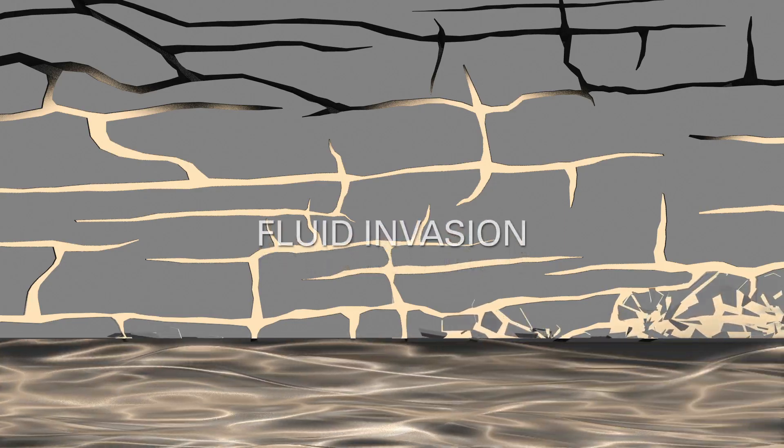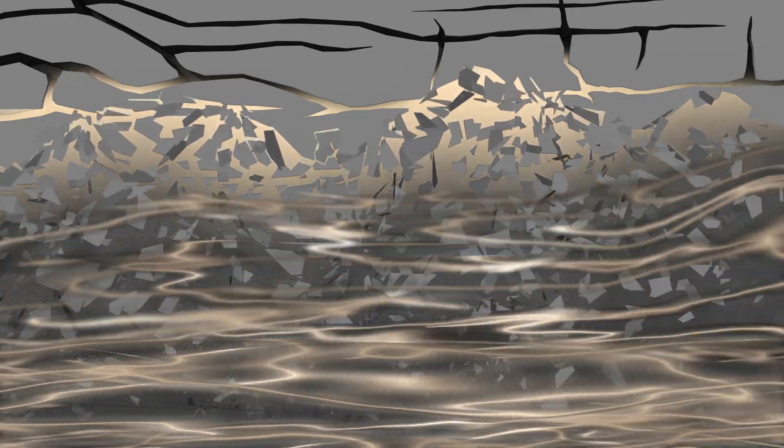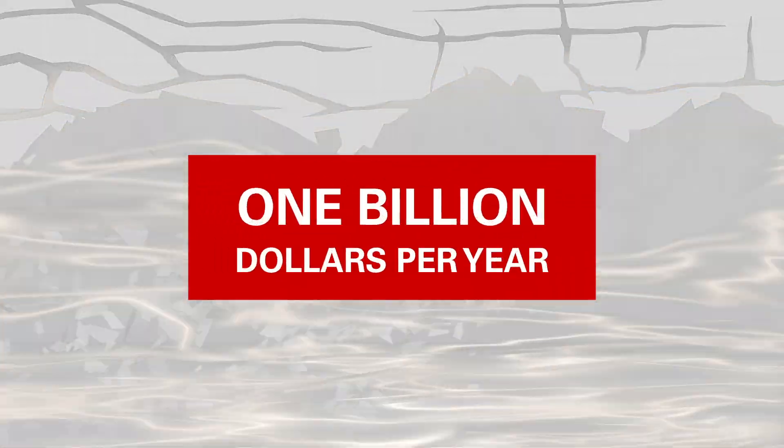Reduced formation strength causes shale breakouts and cavings, bringing an abrupt stop to progress, and ultimately costing the industry over $1 billion in non-productive time every year.